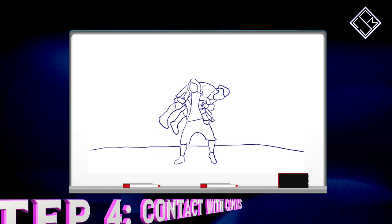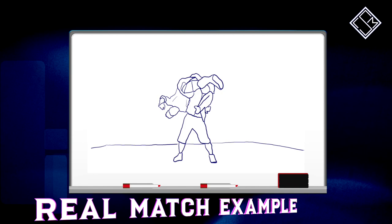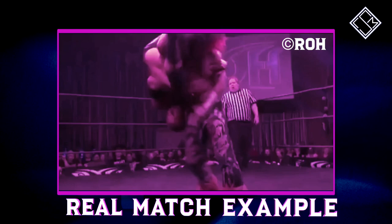Finally, Hiromu drives the opponent onto his right side onto their shoulders and neck onto the canvas. As you can see from our example here, Hiromu disorients an upside-down opponent with the spin before the driver.